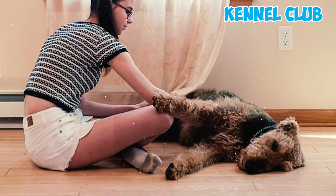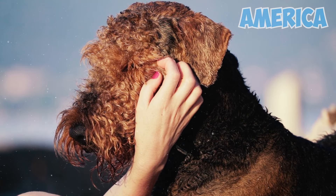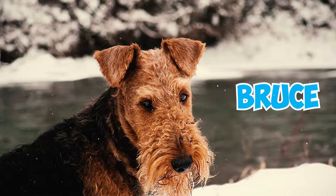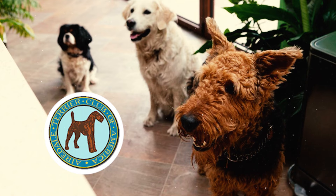The initial Airedale Terrier reports to America occurred in the 1880s, with the first Airedale to arrive on American shores named Bruce. The breed received official recognition from the AKC in 1888, and the Airedale Terrier Club of America was subsequently founded in 1900.